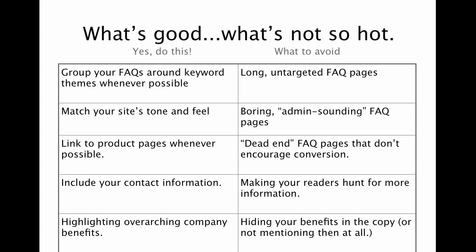You want to link to those product pages or link into the rest of your website whenever possible in an FAQ page. What I see most of the time are what I call dead ends — a page that doesn't have any links within the copy other than navigation, and you're not really encouraging a conversion or a click through. So encourage that conversion. Get people linking around the site. You'll want to include your contact information — don't make people hunt for it. Just have it right there front and center.